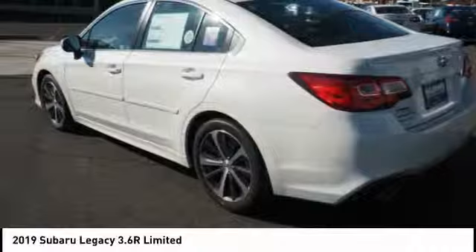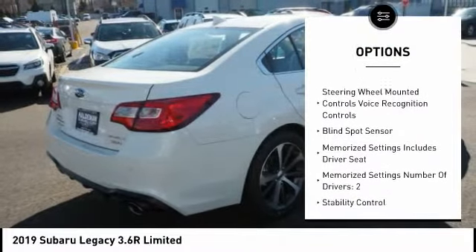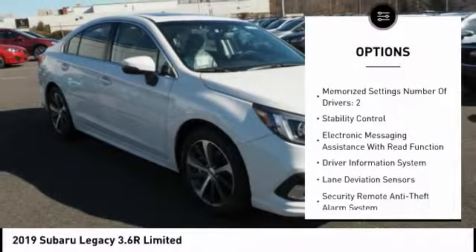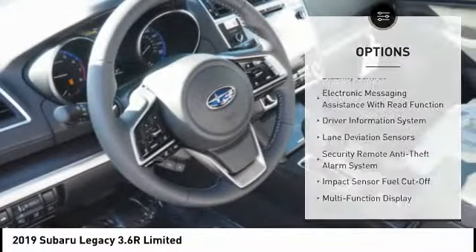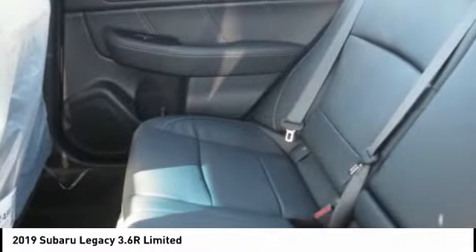Here are some of this vehicle's great options: stability control, traction control, leather trim seats, audio, internet radio, Pandora, airbags, front dual seat cushion, power brakes, trip computer, child safety locks, tachometer, audio radio, touchscreen display.